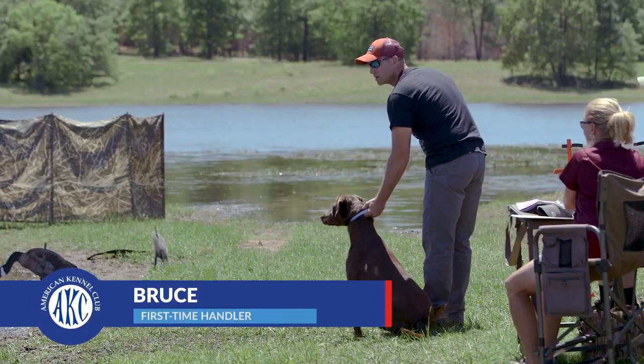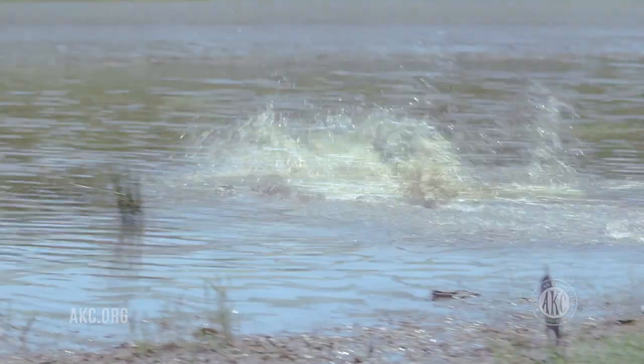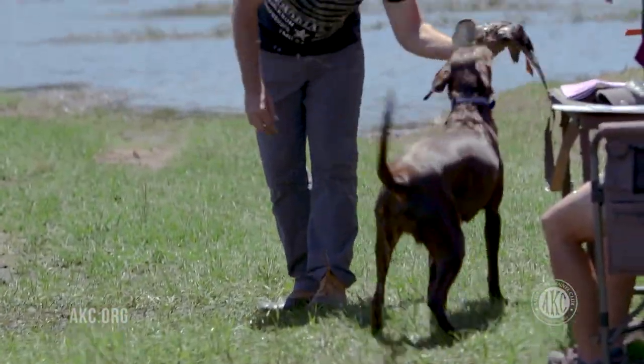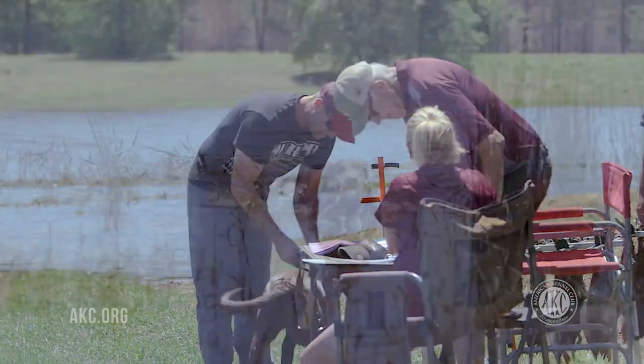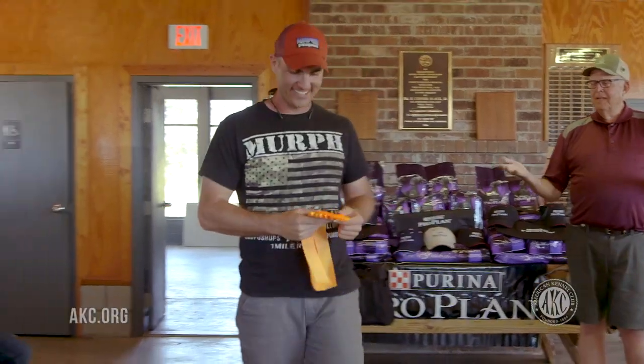I got involved with the Junior Hunt Test because I heard about it through some friends and decided it would be a good way for my dog to advance in her training and a good way for us to bond and continue our training towards higher levels. So today I entered my first Junior Hunt Test. Having Ruby at home with my son and I just as a pet, and then to bring her out here and see her do what she's natural at has been really impressive to me. I definitely see myself doing this in the future. I really enjoyed it today and I can't wait for the next one.